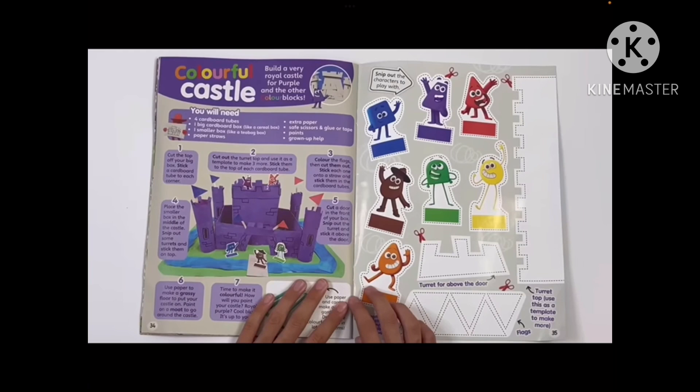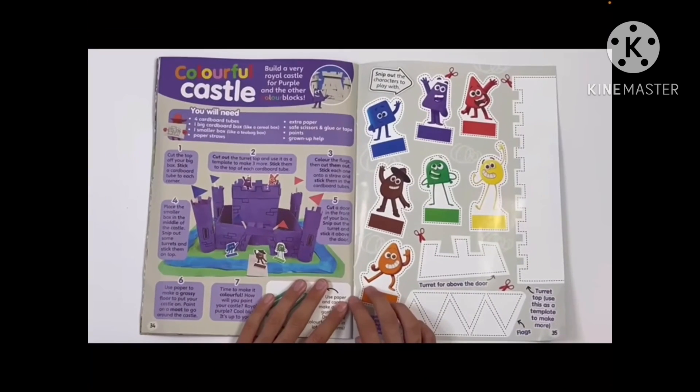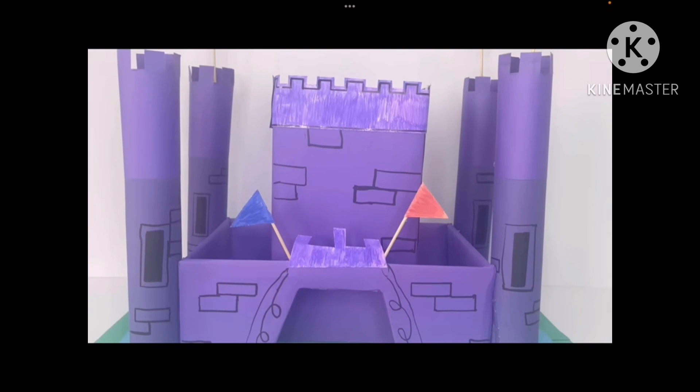Here is the castle with the Colorblocks that you can play with. If you have that magazine, you need to cut these out and make a castle. And this is the result of the castle — isn't it beautiful?